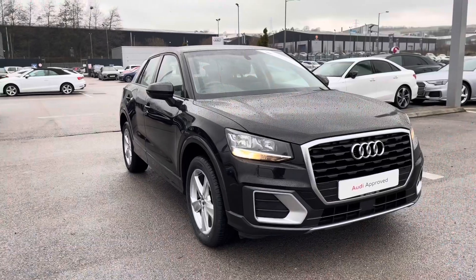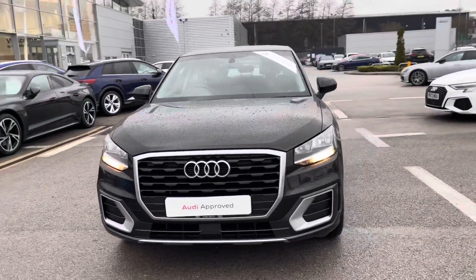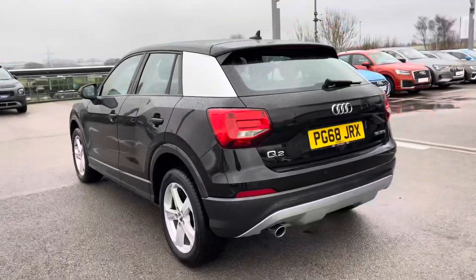Hi, I'm Fiona from Blackburn Audi, and today I'm excited to show you around this approved used Audi. This car is the Audi Approved Q2 Sport 30 TFSI, which gives 116 PS and has a six-speed manual gearbox.